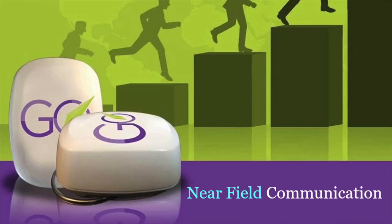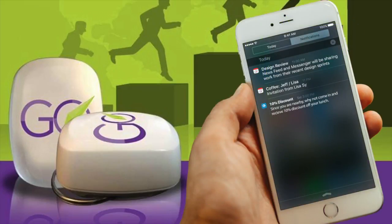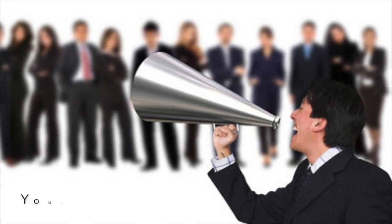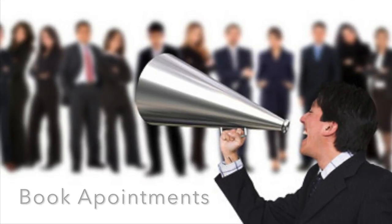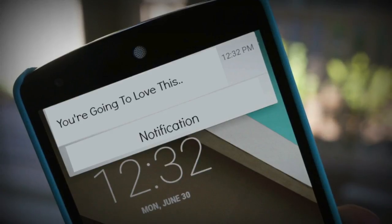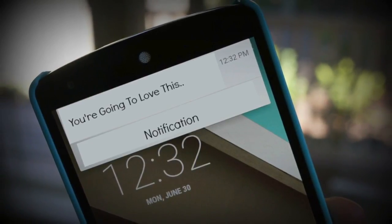This free beacon uses the newest near-field communication technology to send your message and link to anyone, and they get a notification on their phone with your clickable link. Now you can tell people about your services and get the word out about your new products, book appointments or announce your upcoming event. Bring people to your website or allow them to download your e-book, music, coupons, and the list goes on and on.